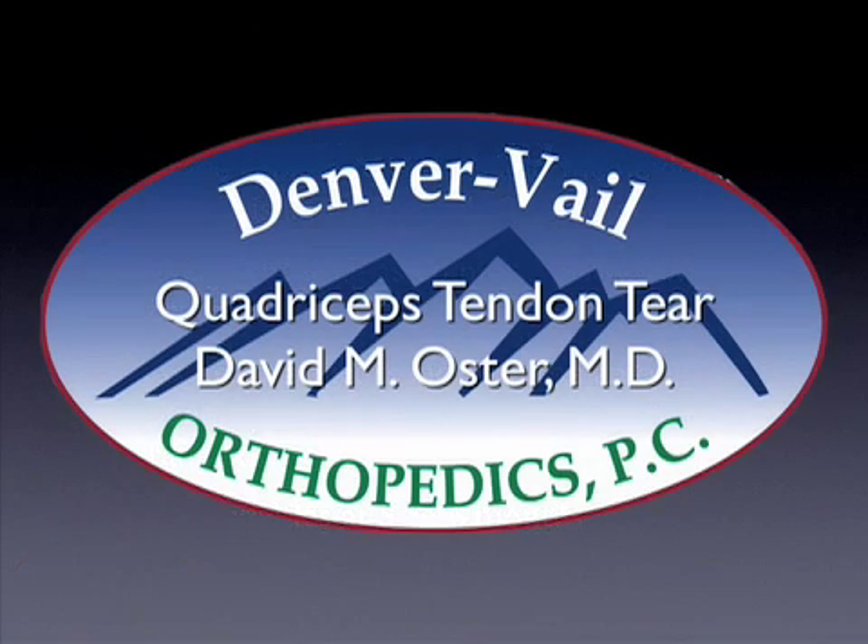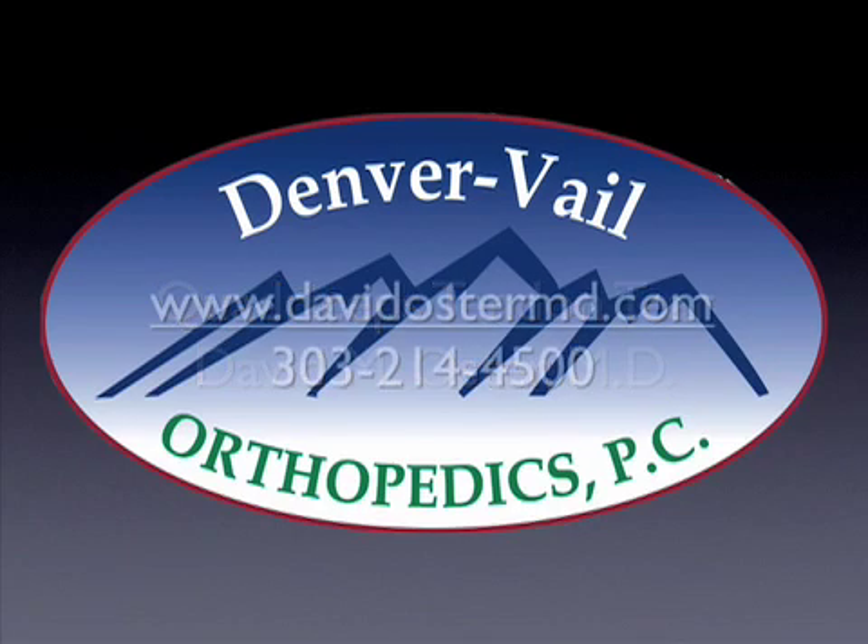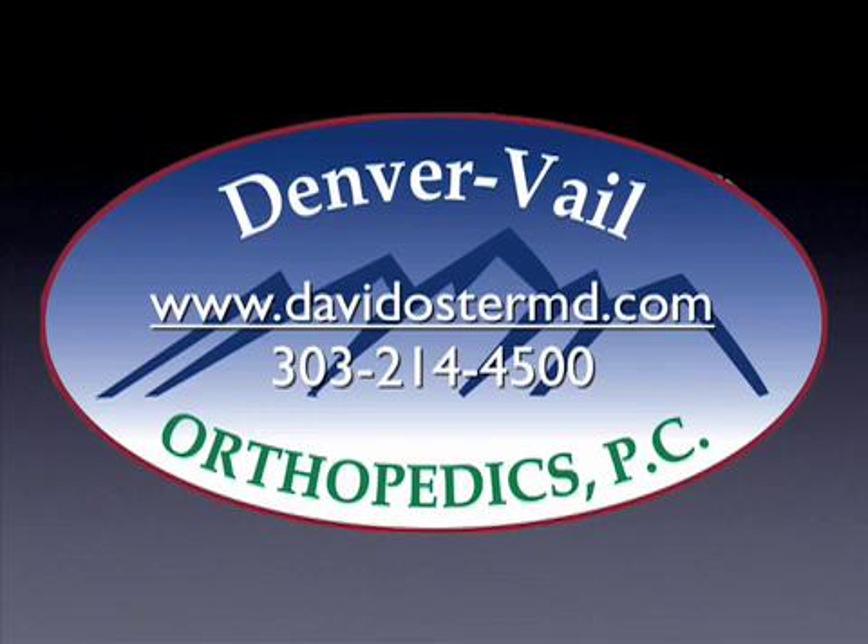This has been a presentation on quadriceps tendon tears, showing the treatment of these tears with surgical management — sewing the two ends together. If you have other questions or would like to look at other text or video, please visit my website at davidoestermd.com, or call for an appointment at 303-214-4500. Thank you.